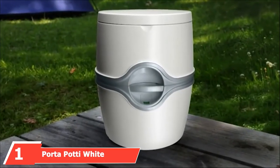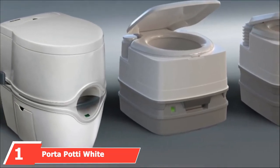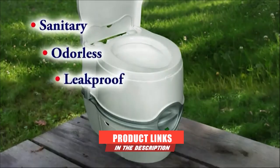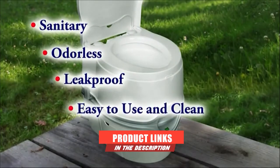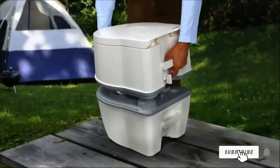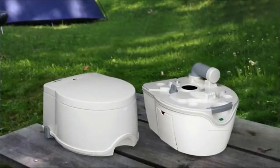At the first position of our list, we have the Porta Potty White Thetford Corp RV Toilet. Making a splash — pun intended — at the top of our list is this compact RV port-a-potty. The portable toilet is perfect for RVs, boats, trucks, vans, camping trips, and more. Its sleek design fits in wherever required and resembles a conventional toilet enough to make campers feel at home.